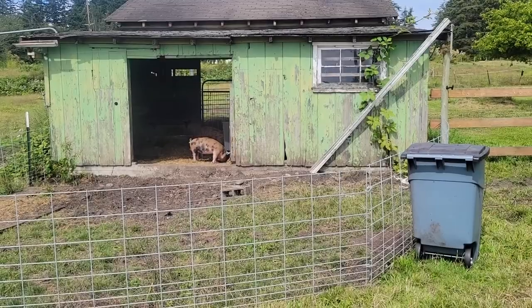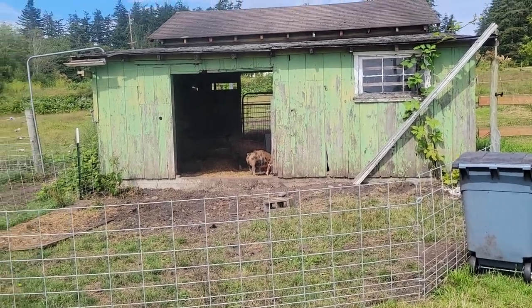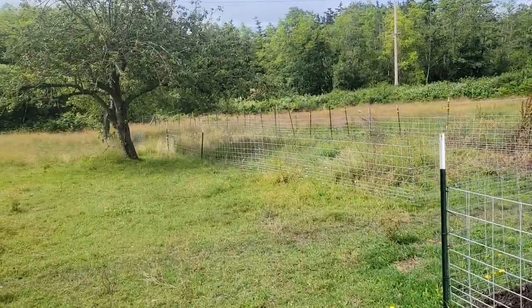This is the pig enclosure that we already have set up for our breeding pair, and I'm working on some more spaces down here. We have our feeder pigs coming in tomorrow, so I'll try to document that process. We live on an island, so we're going to have to take the ferry to go pick them up.